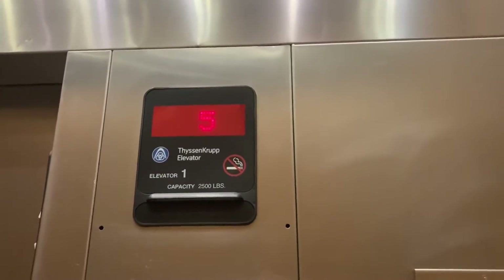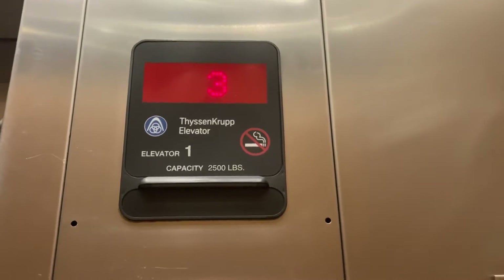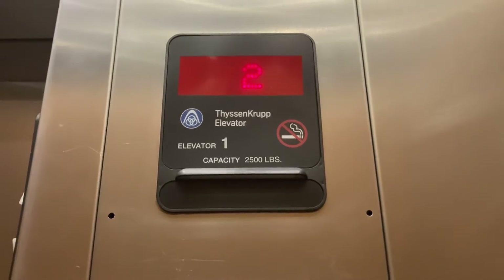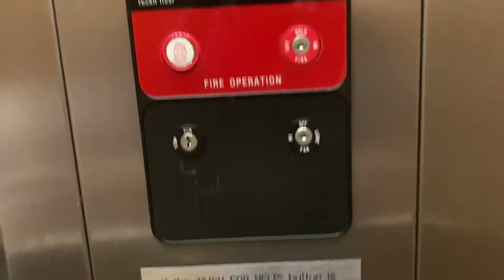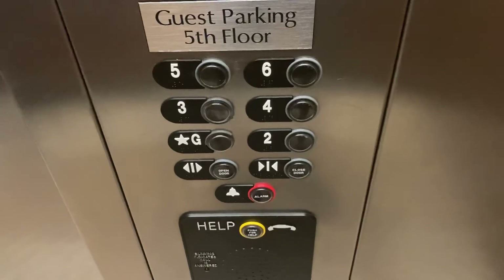Here's what the cab looks like. Anyways, that will be it.